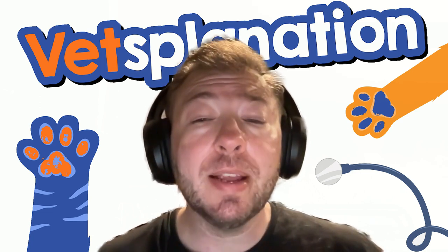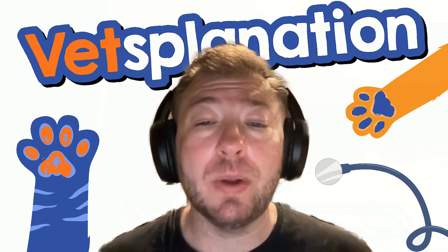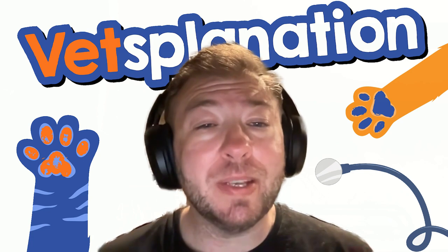If you like our podcast, please consider sharing this podcast with at least one friend or somebody else who has pets as well. Now let's jump into this week's episode.